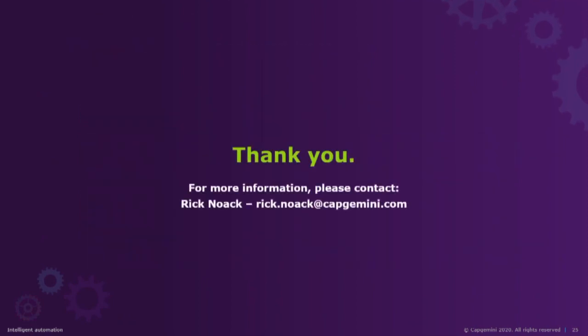Thank you very much for your time. I hope this has been helpful to you in your RPA program and in your endeavors. If you need more information or would like to discuss aspects of intelligent automation, my email address is rick.noack@capgemini.com. Thank you very much for attending.